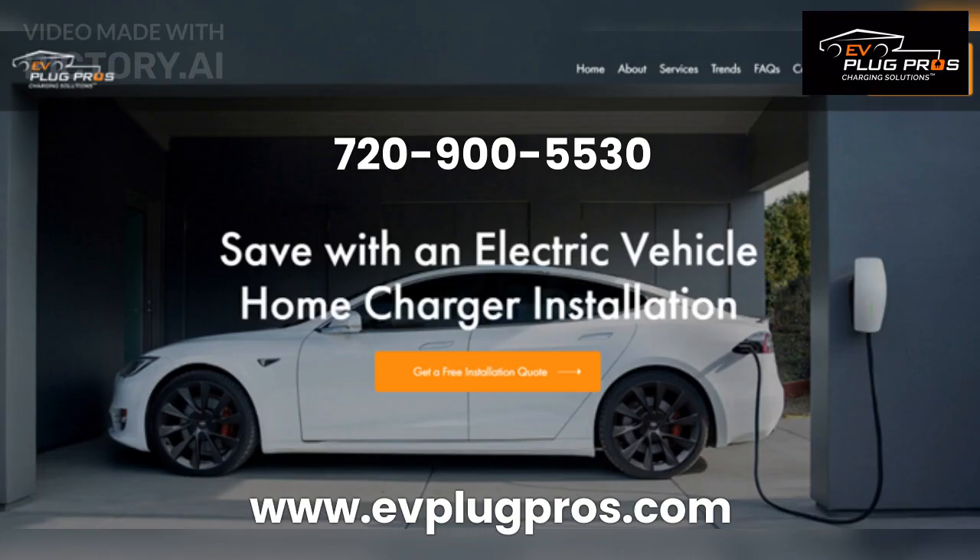For more information or to get started on your EV charger installation journey, complete the free installation quote form at evplugpros.com or contact us at 720-900-5530. Take charge and drive into the future with EV Plug Pros.